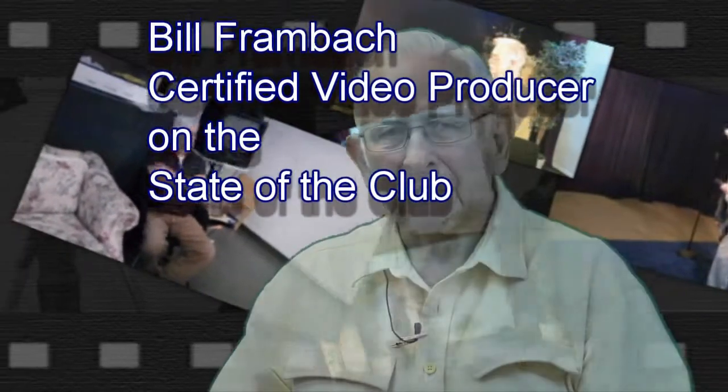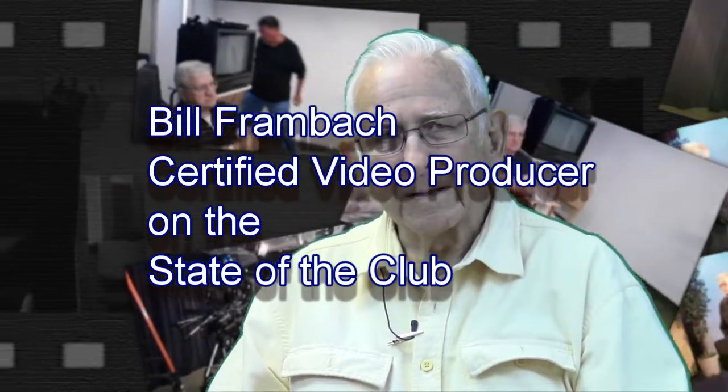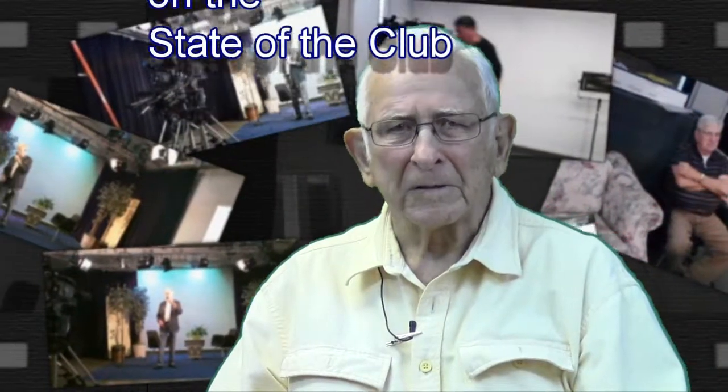Hi, I'm Bill Frambach. I've been a member of the Video Producers Club for, I estimate, 15 years. I've enjoyed it very much. I've enjoyed the members of the club — there's a good-natured joviality among all of us. We tease one another and we laugh together a lot. One of the things I have done is I have been the host of the show several times in the past.